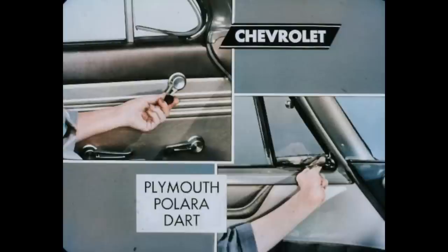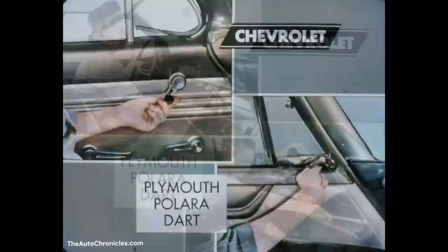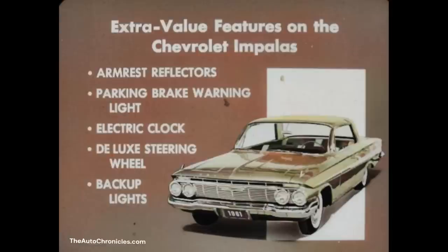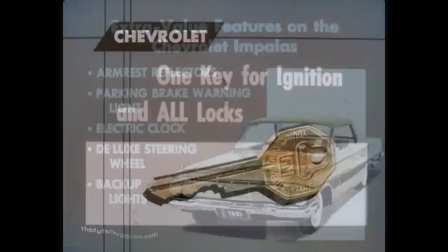Chevy's crank-operated venti panes can be quickly and easily opened and adjusted precisely for desired ventilation. But Plymouth's, Polara's, and Dart's push-pull venti panes are difficult to adjust and can be rough on fingernails. In every Chevrolet, the glove box is within easy reach of the driver. In Plymouth as well as the Dodges, you have to reach way over to get at the glove box, which can be dangerous when driving. Extra value features on the Chevrolet Impalas include armrest reflectors, parking brake warning light, electric clock, deluxe steering wheel, and backup lights — items either extra cost or not available on any Plymouth, Polara, and Dart model.